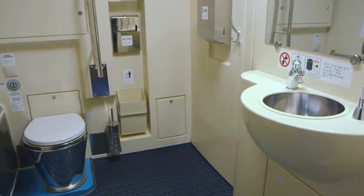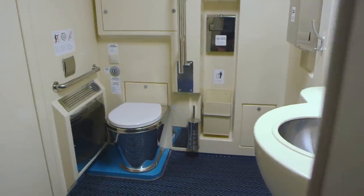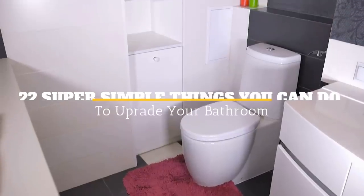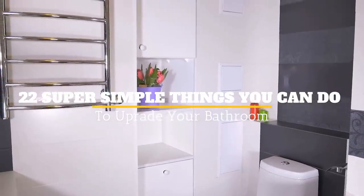Many homeowners want to upgrade their bathroom through remodeling or renovation, but there are ways to do so without spending too much. Welcome to Jensen's DIY and here are 22 super simple things you can do to upgrade your bathroom.